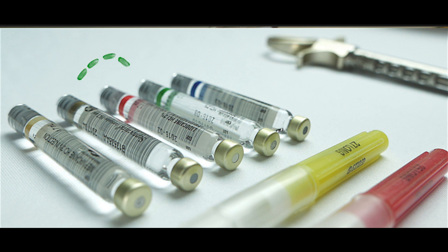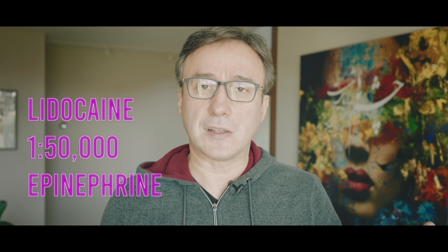You would use a one in 50,000 epinephrine concentration — so xylocaine with one in 50,000 is what I use for infiltration. Of course the blocks can be one in 100,000 epinephrine to reduce the total amount of epinephrine used. But you also have to give enough time for the anesthetic and the hemostasis to work.